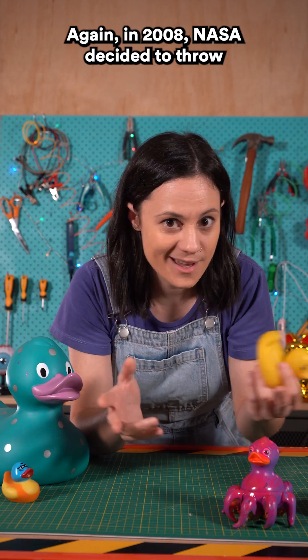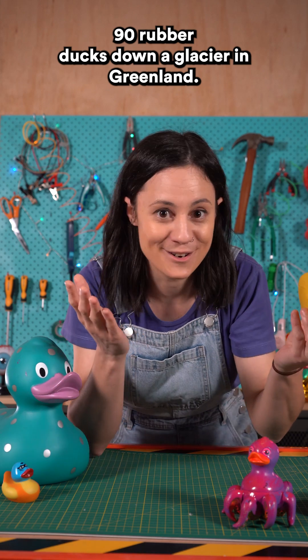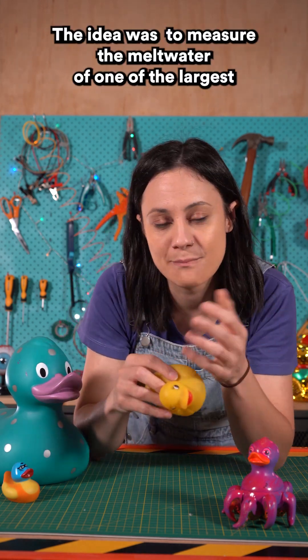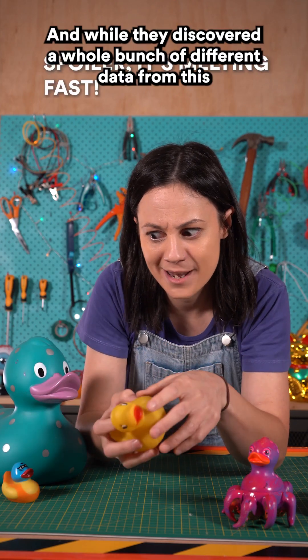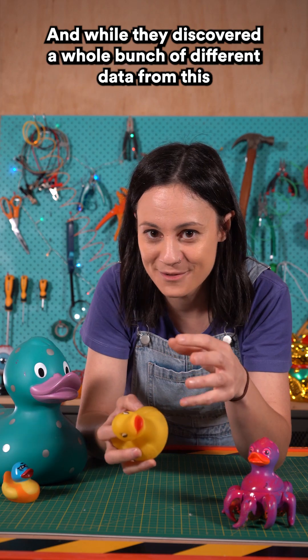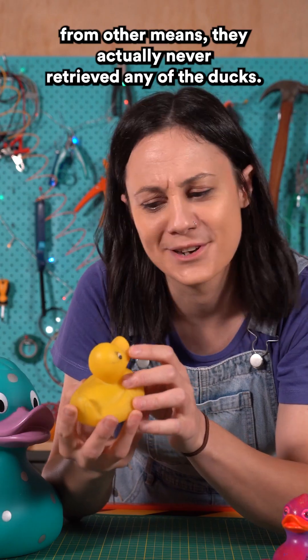Again, in 2008, NASA decided to throw 90 rubber ducks down a glacier in Greenland. The idea was to measure the meltwater of one of the largest glaciers to track how fast it was melting. And while they discovered a whole bunch of different data from this from other means, they actually never retrieved any of the ducks.